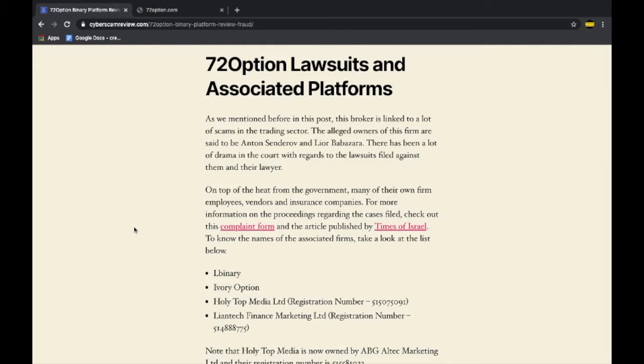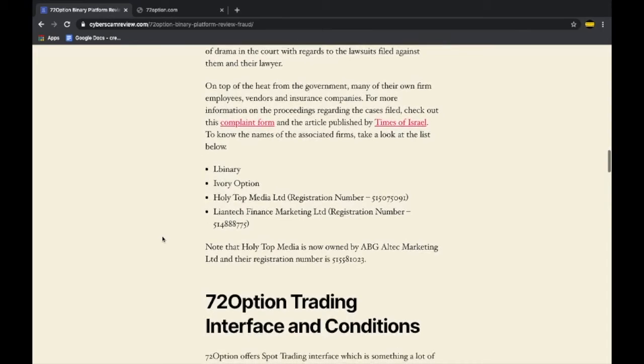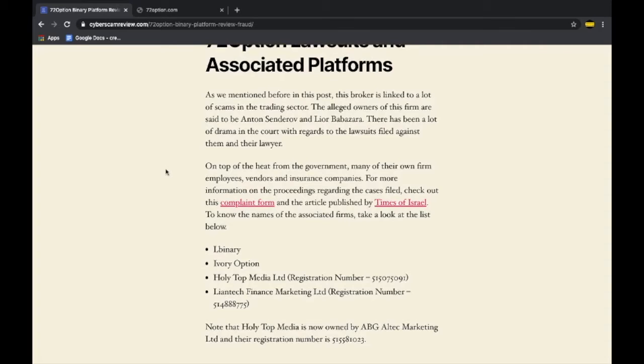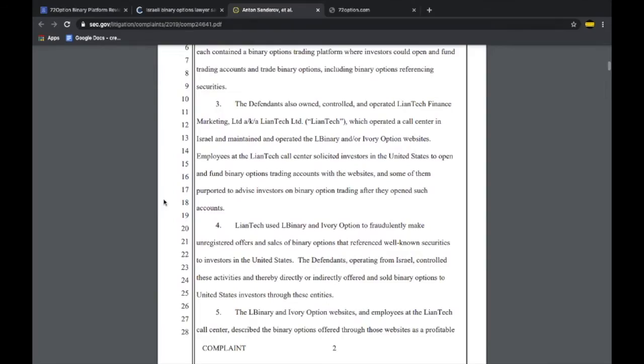Here is the exclusive research we are talking about. The alleged owners of 72 Options are also associated with many other firms or brokerages in the binary options niche. We have even tracked down their registration numbers to help assist in the recovery of funds. The heat the owners have faced from the government, insurance companies, vendors, and their own employees is beyond imagination. If you look at the court transcripts, there are even allegations of money laundering against them.